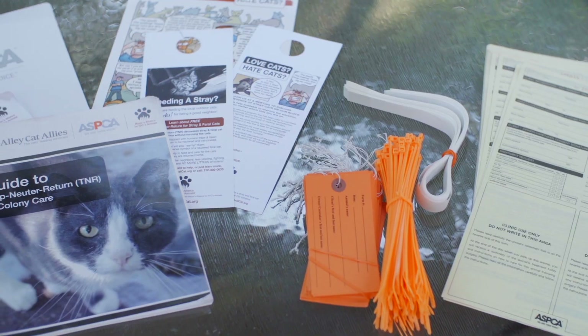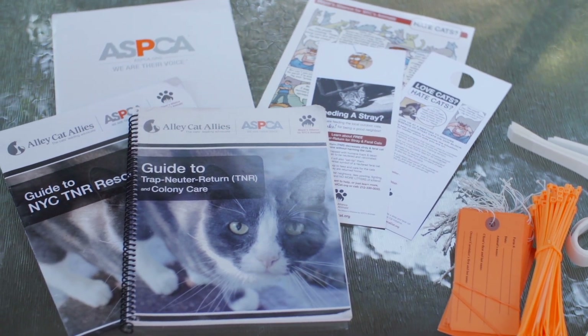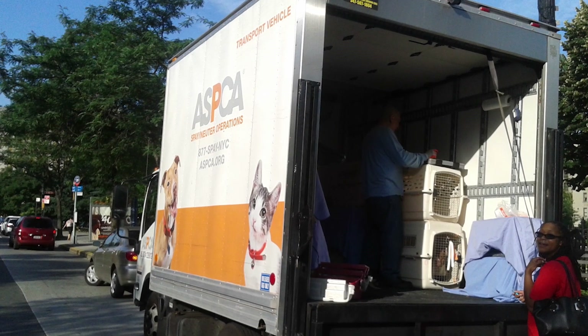What advice do you have for other people who want to help the feral cats in their neighborhood? The best thing that you can do is to become certified through the Trap, Neuter, Release program. This is a free program, sponsored by the ASPCA, by the Mayor's Alliance for Animals in New York City, and also by Alley Cat Allies. The purpose of the program is to trap the feral cats in your neighborhood and take them in for vaccines and to be spayed or neutered at no cost to you. The ASPCA will even provide a transport vehicle, and then you release them into the same neighborhood where you found them.